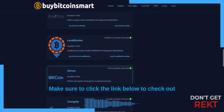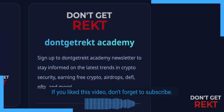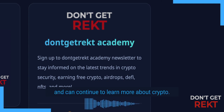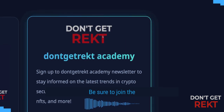Thanks for watching. Make sure to click the link below to check out the updated list of all the best exchanges in Mauritania. If you liked this video, don't forget to subscribe — that way you'll never miss a new video and can continue to learn more about crypto. And if you want to stay up to date on the latest trends in crypto, earn free crypto, airdrops, DeFi, NFTs and more, be sure to join the Don't Get Wrecked Academy. Link below.